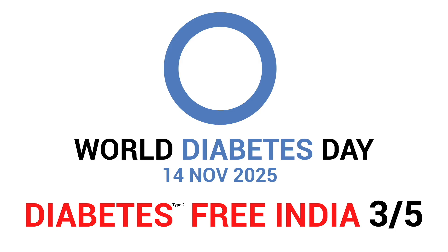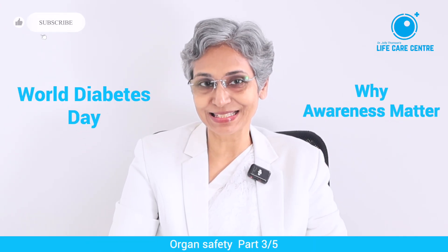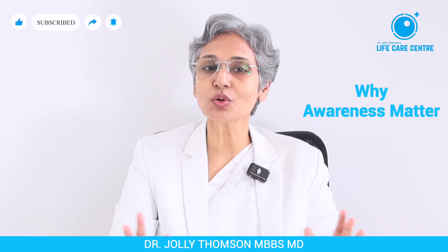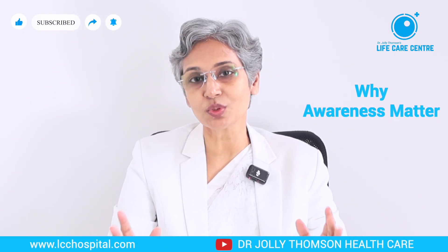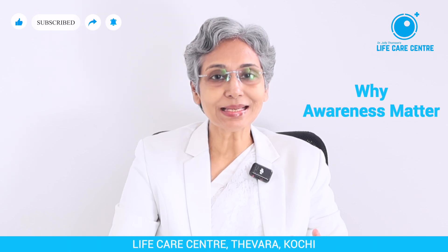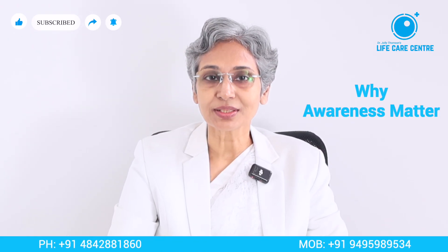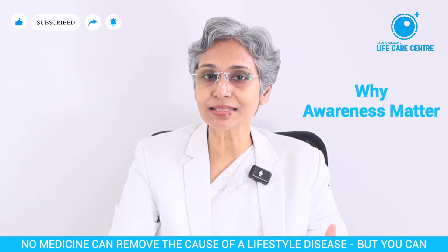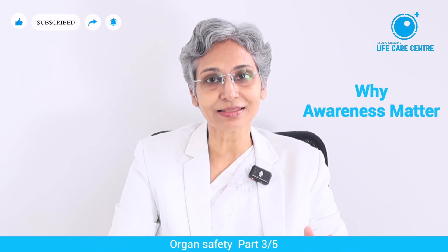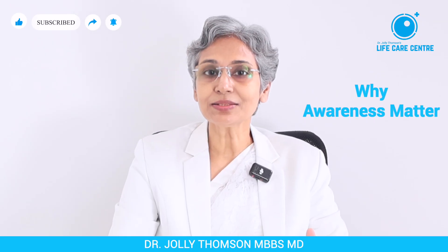Diabetes-free India — how is it possible? This is the third video in our five-part series for World Diabetes Day. In parts 1 and 2 we understood that in type 2 diabetes there is no shortage of insulin — the problem is insulin is not working properly, causing insulin resistance with excess insulin harming the body. A single root cause, chronic inflammation, drives diabetes and its companion diseases. Today we address the most crucial question: how does diabetes damage organs, and how do we prevent it? If India is to lead in health, our first milestone must be a type 2 diabetes-free India — that is the first step towards health freedom.